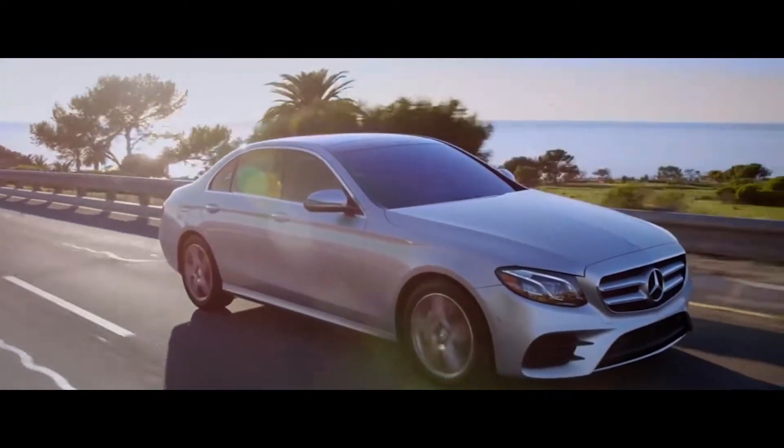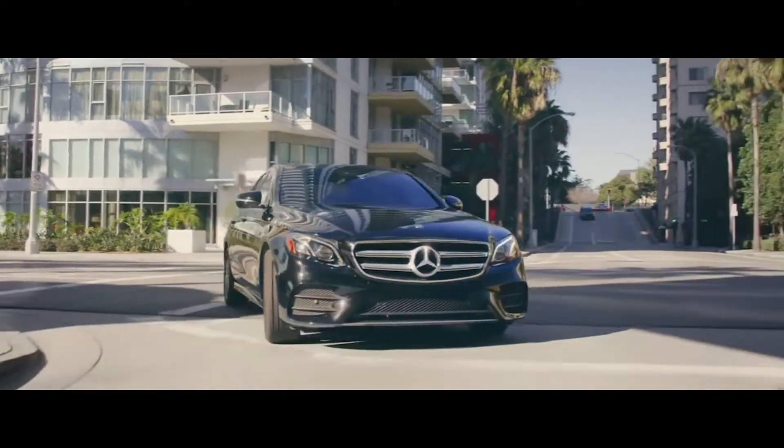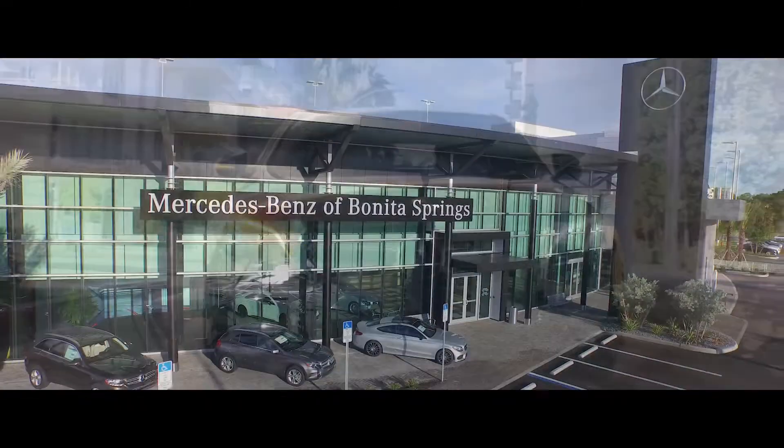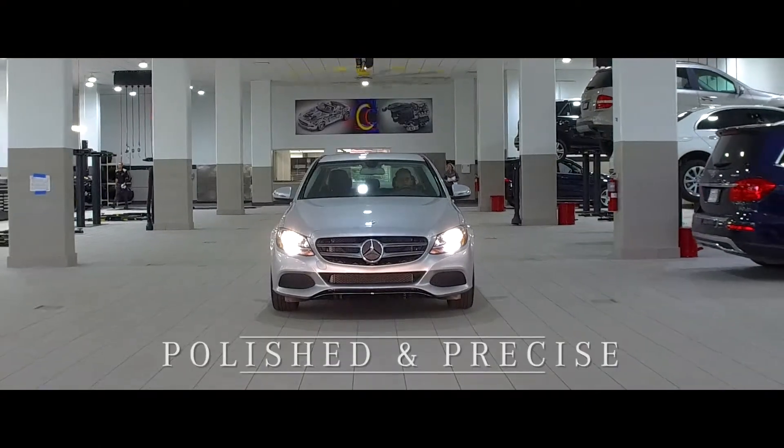You drive a Mercedes-Benz for the luxury and superior performance. To ensure your vehicle is performing at its highest level, trust Mercedes-Benz of Bonita Springs to provide maintenance and service that is polished and precise.